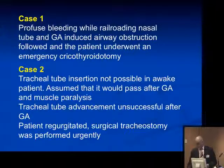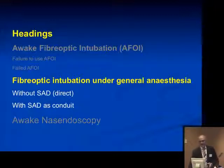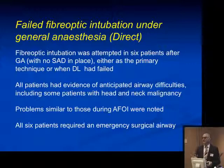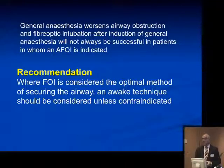There were two cases of difficulty in railroading — both given general anesthetics, both were nasal intubations, and both required emergency surgical airway. In one patient there was regurgitation; in another there was massive bleeding. The recommendation is that following awake fiber-optic intubation, general anesthesia should only be induced after the tube has been railroaded and its position checked. Oral fiber-optic intubation should be taught and practiced alongside nasal fiber-optic intubation. Regarding fiber-optic intubation under general anesthesia — 20 cases: six done direct, all failed; 14 with a supraglottic airway device, half successful and half failed. Where fiber-optic intubation is considered optimal, an awake technique should be considered unless contraindicated.